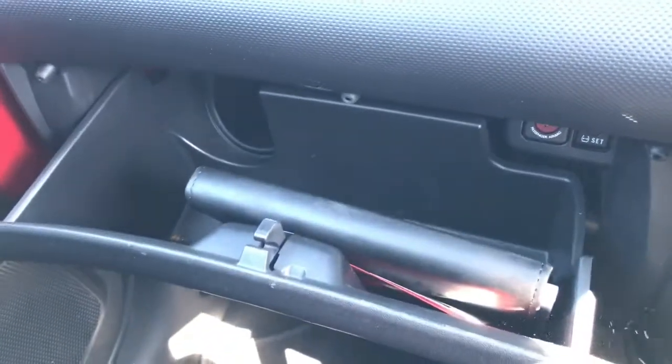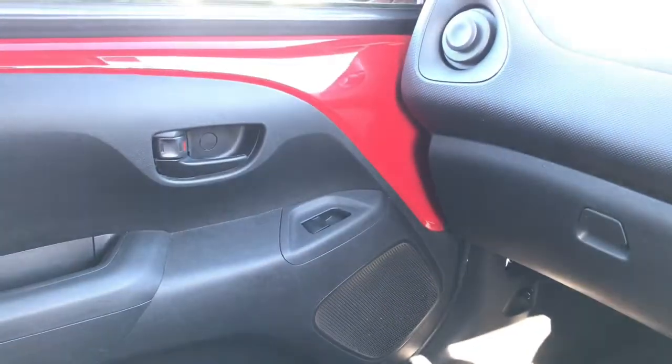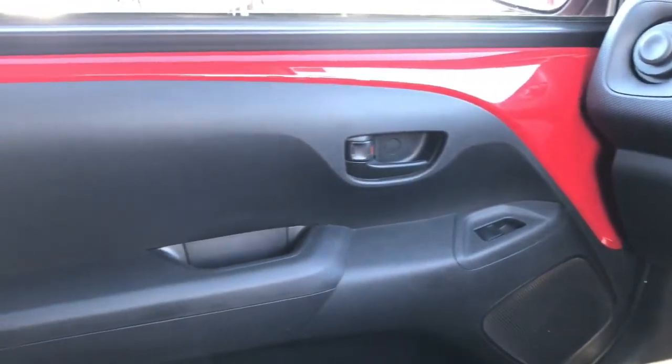To the left of the car you've got your glove box with the owner's manual inside. You've also got electric windows and central locking of course.